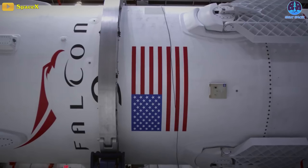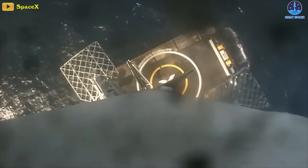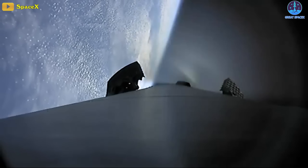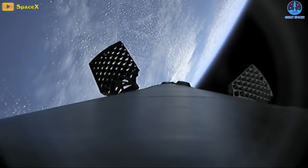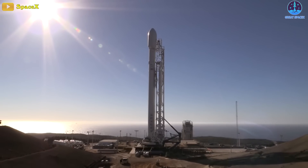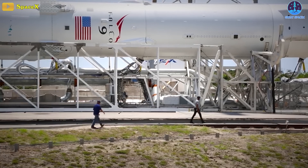Reusable rockets like the Falcon 9 and Starship cannot solely rely on the RCS, or Reaction Control System, to adjust the orientation and stabilize the vehicle during all phases of descent, where both airspeed and air density vary rapidly and sometimes dangerously. Having RCS as the sole attitude control system would mean that the rocket will have to carry more working fluid, thus leading to a heavier booster.